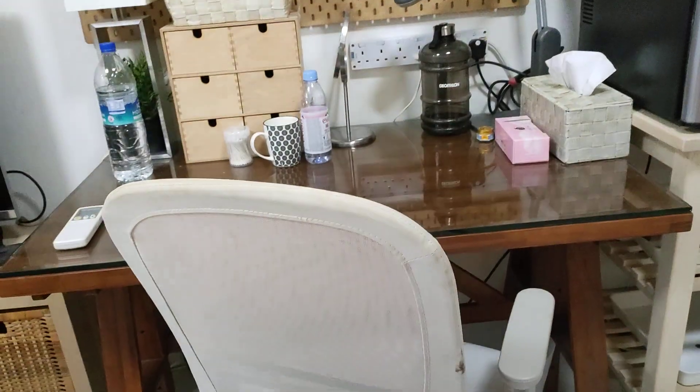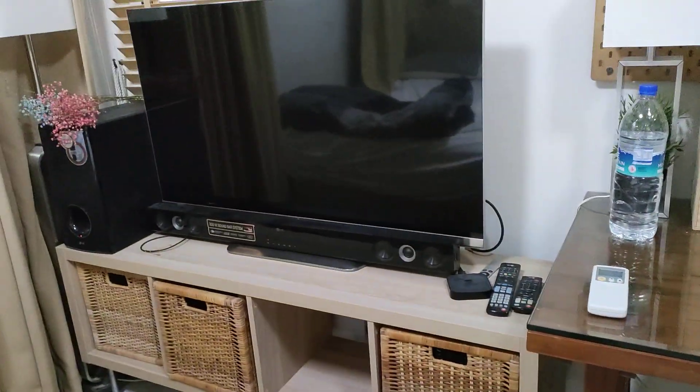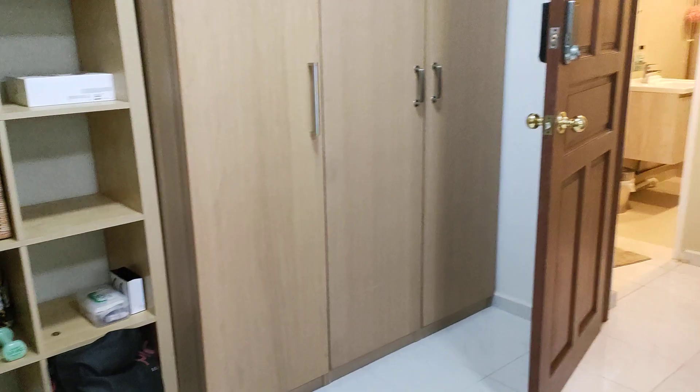These are the cabinets and there's more fans, there's a small fridge. Air con is here, table and chair. It's a cozy room and it's a good-sized room as well.